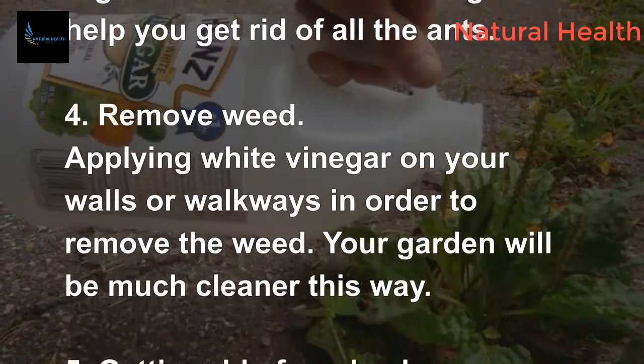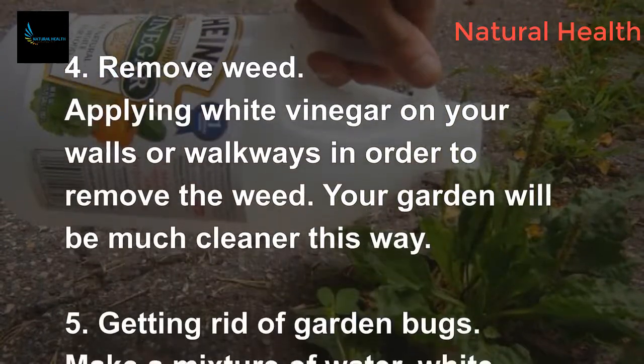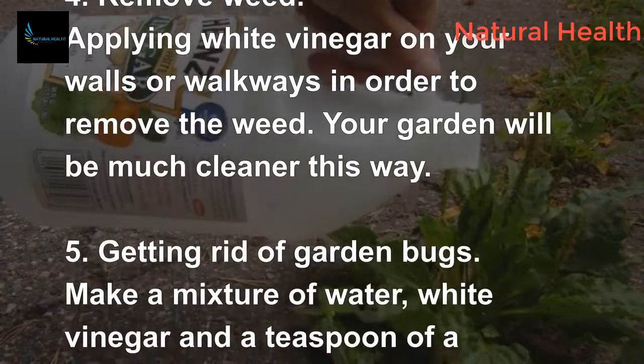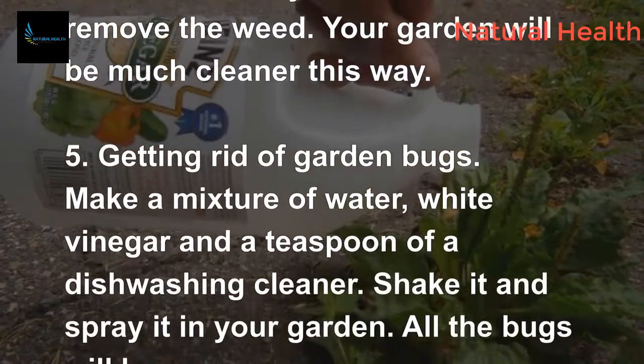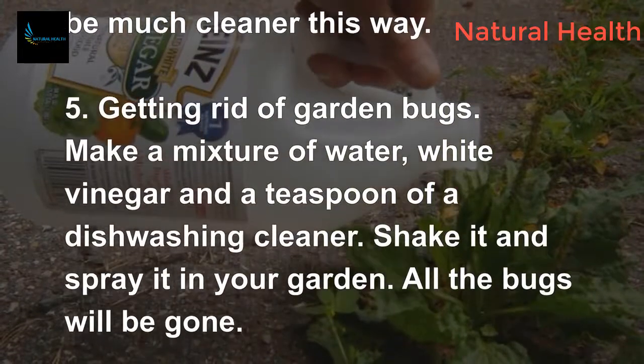5. Getting rid of garden bugs. Make a mixture of water, white vinegar, and a teaspoon of dishwashing cleaner. Shake it and spray it in your garden. All the bugs will be gone.